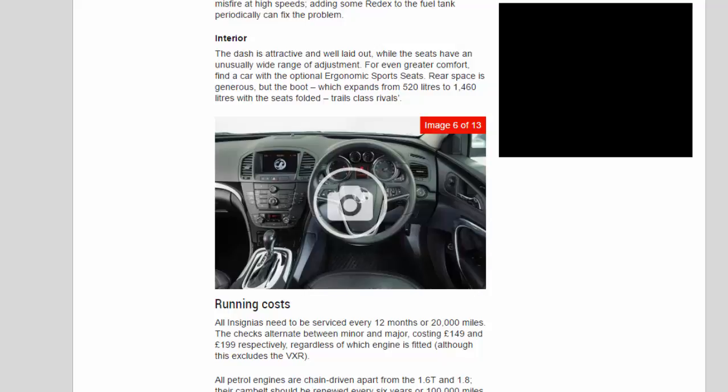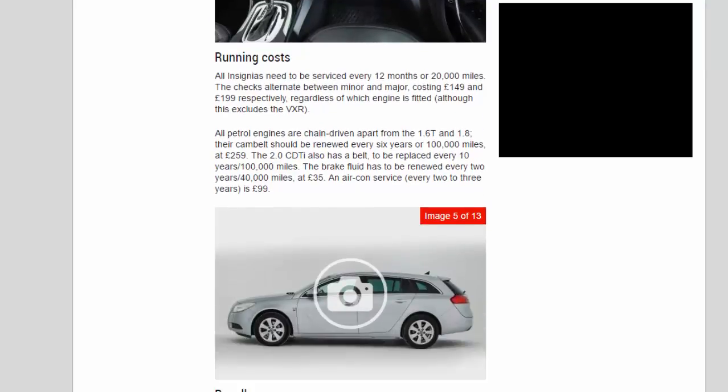All Insignias need to be serviced every 12 months or 20,000 miles. The checks alternate between minor and major, costing £149 and £199 respectively, regardless of which engine is fitted, although this excludes the VXR. All petrol engines are chain-driven apart from the 1.6 Turbo and 1.8 — their cam belt should be renewed every six years or 100,000 miles at £259. The 2.0T also has a belt to be replaced every 10 years or 100,000 miles.